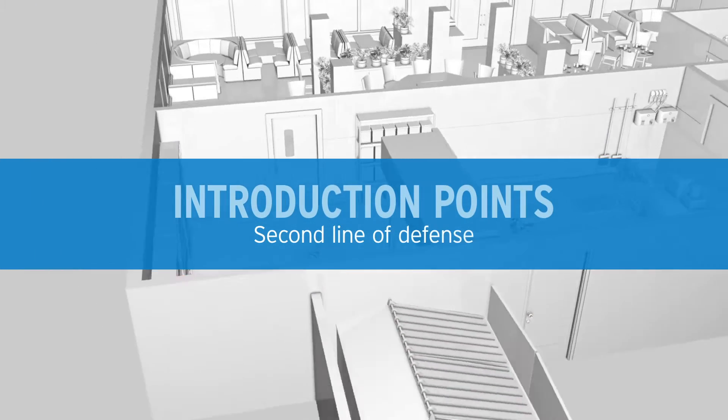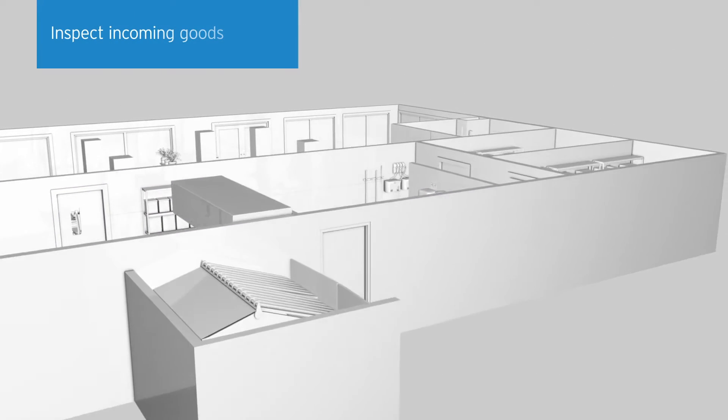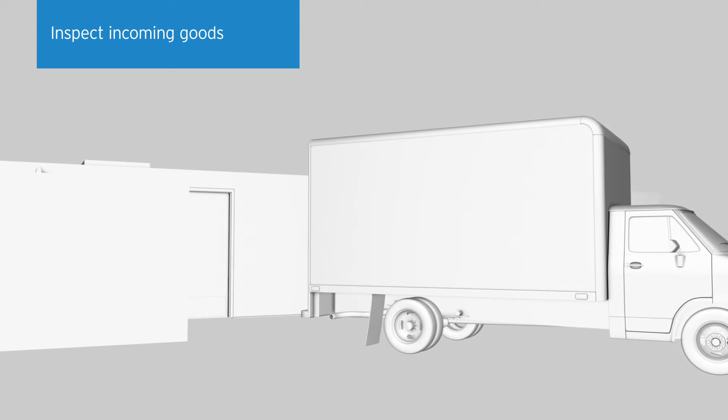The second line of defense is managing the introduction points to your facility. Inspect incoming goods and reject anything with evidence of small fly activity, or that show signs of spoilage.